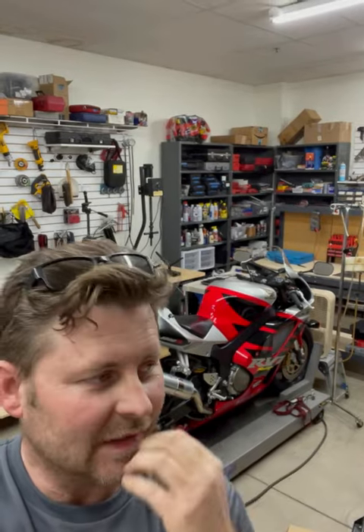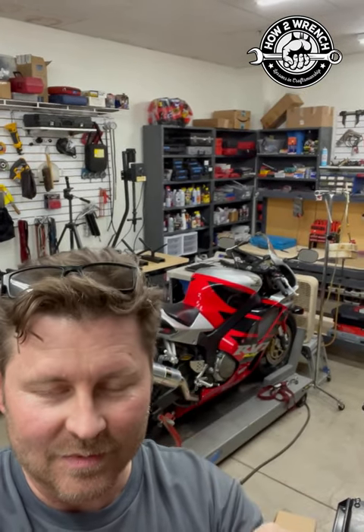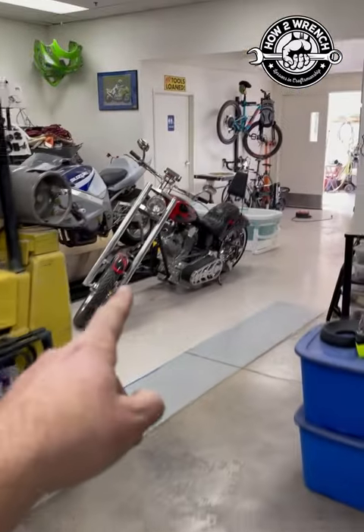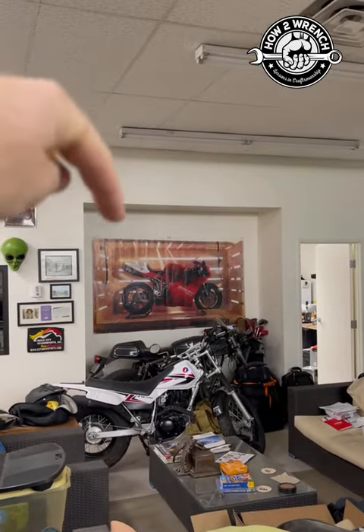What makes today special and a nice little Valentine's treat for myself is I got a customer's RC51 — love these things. I just got it running and it's here at the shop. I want to show you what is at the home of How to Wrench. Check it out — V-twin, V-twin, Ducati V-twin in the back there.